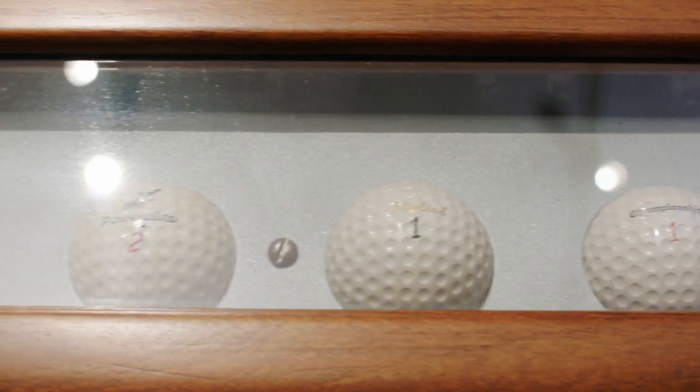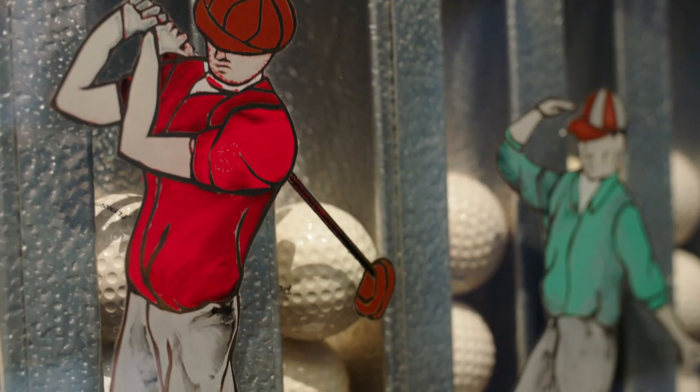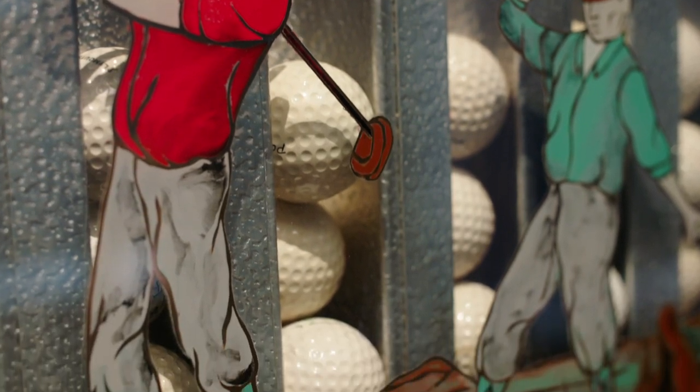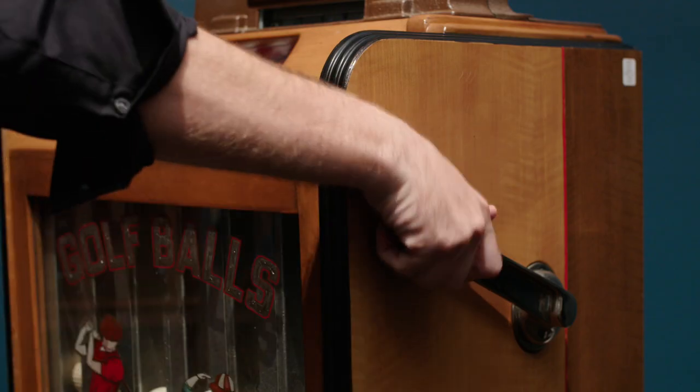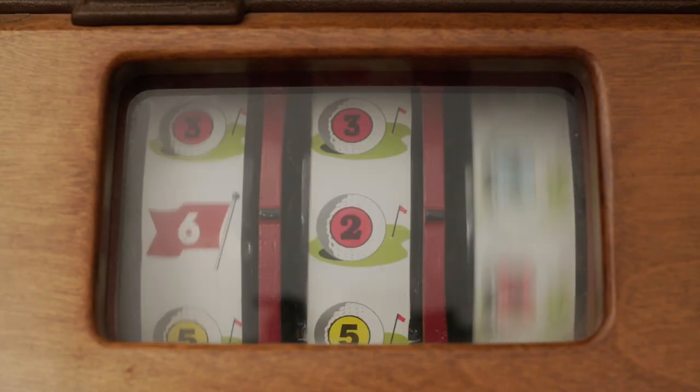Designed to pay out in golf balls rather than money, this extraordinary machine features original glass displaying two golfers on the green. With just 25 cents and a pull of the lever, the mechanical three-reel system spins its way to a jackpot or a bust.